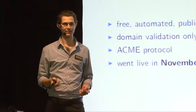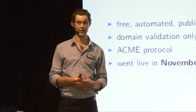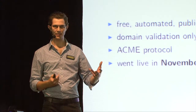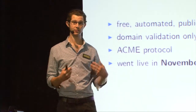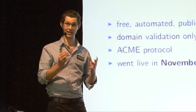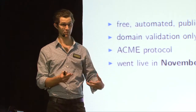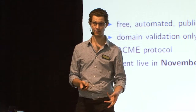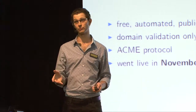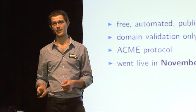EV, in my opinion, is just a shakedown and doesn't actually bring anything to the table in terms of making people more secure. The way Let's Encrypt works is it uses a protocol called ACME - when you want a certificate, you register with the certificate authority. Clients do this automatically. You say I want a cert for this domain name. The server sends some challenges that you have to respond to in order to prove your control of the domain name that you want the certs for. And if you can satisfy those challenges, the server will issue you a certificate.